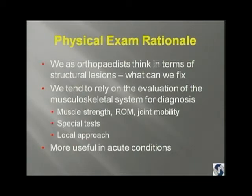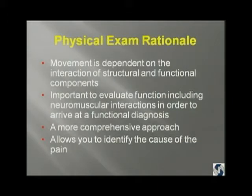We tend to rely on the evaluation of the musculoskeletal system — muscle strength, range of motion, joint mobility. We do some special tests. We have a very local approach; we look basically at the glenohumeral joint, and that's very useful in acute conditions. But movement is dependent on the interaction of structural and functional components, and it's important to evaluate function, including neuromuscular interactions, so that you can arrive at what I call a functional diagnosis.